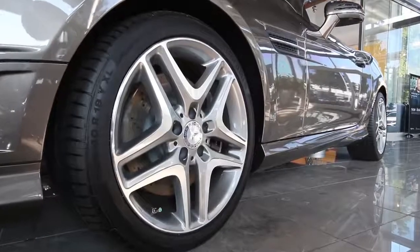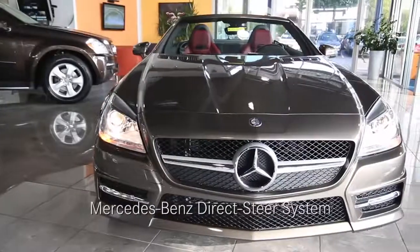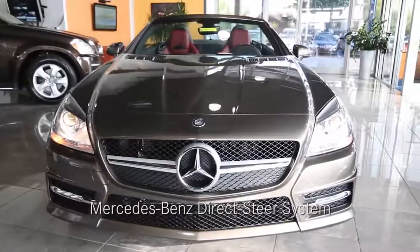Combined with the sport-tuned multi-link suspension and the Mercedes-Benz direct steer system, the SLK class is eager to take any turn.